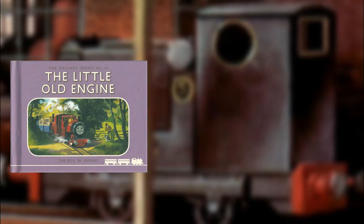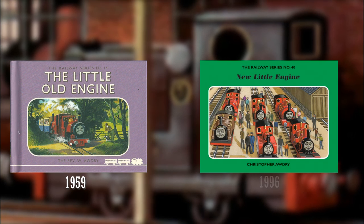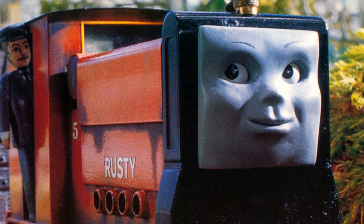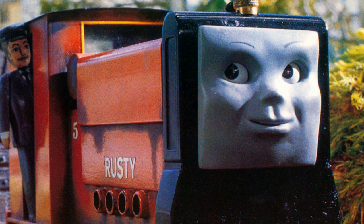He first appeared in the Railway Series book The Little Old Engine, published in 1959, and his last appearance was in New Little Engine, published in 1996. In 1995, Rusty was finally introduced to Thomas and Friends — the TV show — in the fourth season. Like most of the other narrow-gauge engines, his livery from the Railway Series did not transfer over to the television series. While in the Railway Series he was painted black, in the show he was painted orange, presumably to match his name.